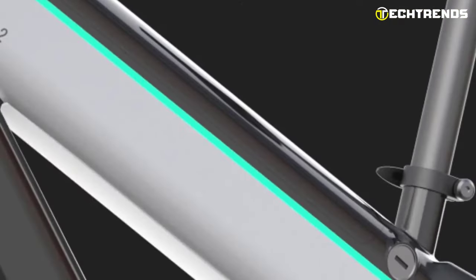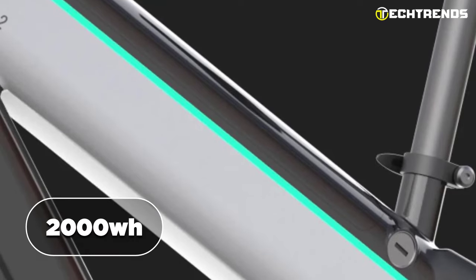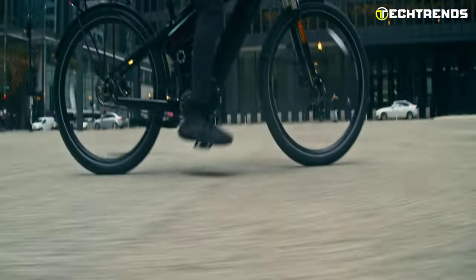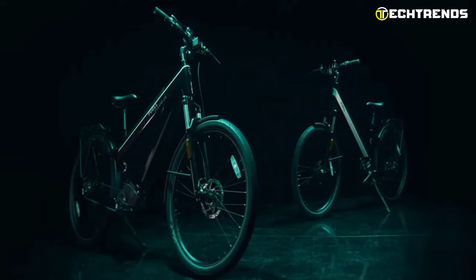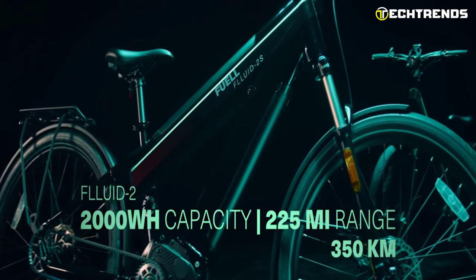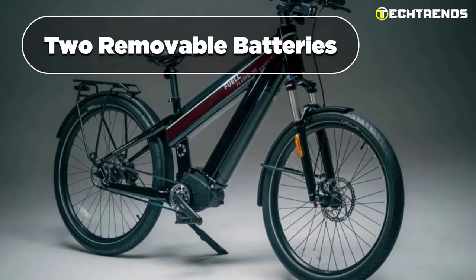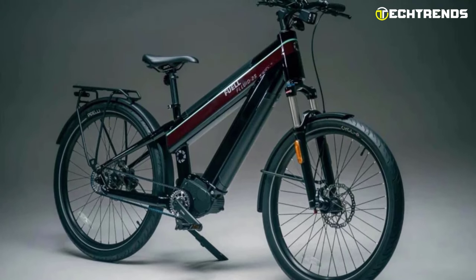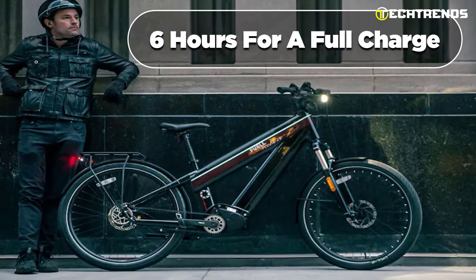The Fuel Fluid 2S has dual 51.8V powerful batteries with a total capacity of 2000Wh, so you can extend the range and power of your biking journey, making it your solution for long-range rides of up to 225 miles on a single charge. With two removable batteries and a fast charger, you can easily charge the e-bike at home — taking only 4 hours to charge up to 80% and 6 hours for a full charge.